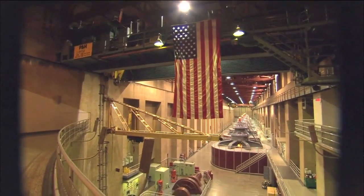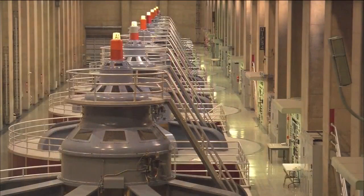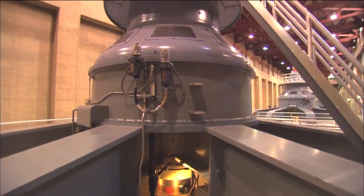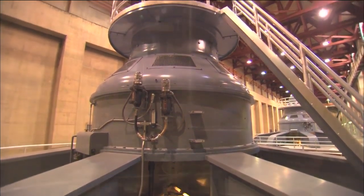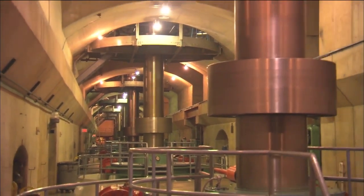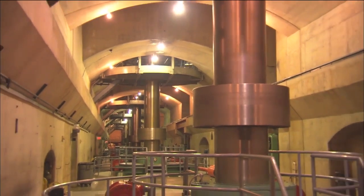You're now on the Arizona wing of the power plant where we have nine generators — eight of them are running. Each generator is seven stories tall, and you can only see the top 30 feet from here. The generators inside the dam provide power for the southwestern region. The distribution is set by federal law: 56% goes to southern California, 25% to southern Nevada, and 19% to Arizona.